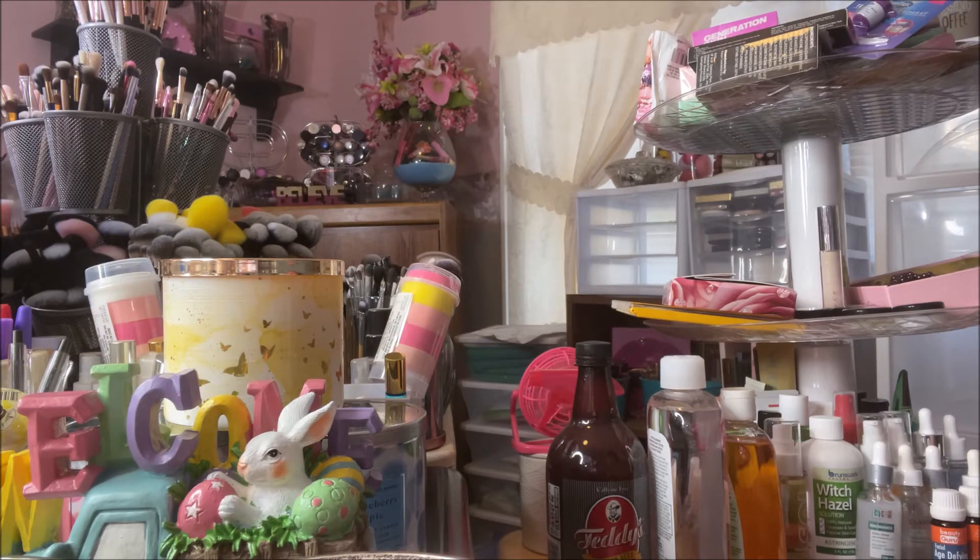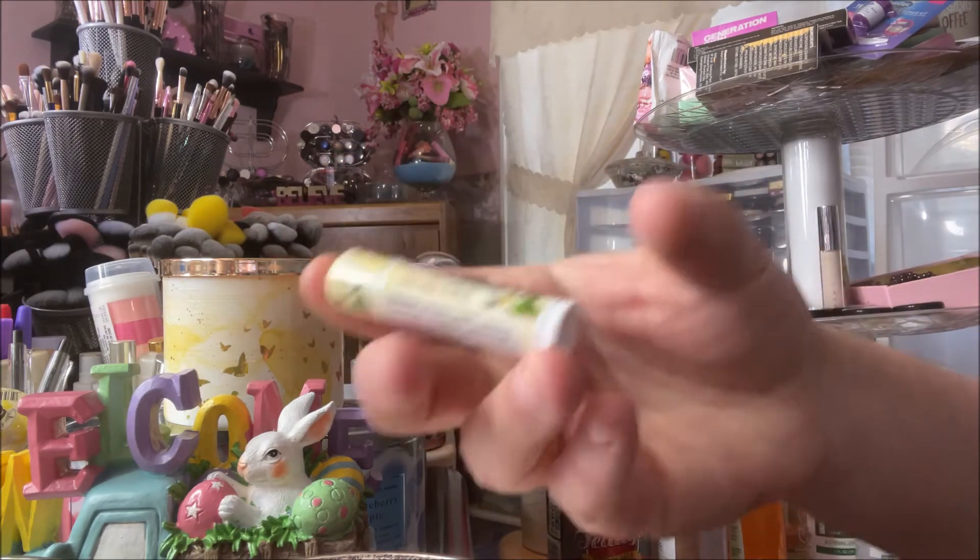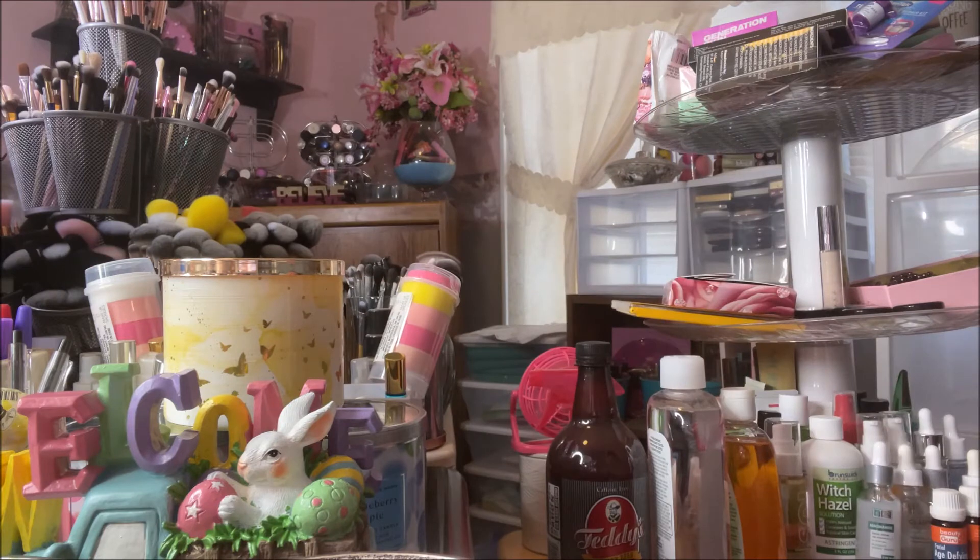I got two ChapSticks — one in vanilla mint and also one in pink lemonade.